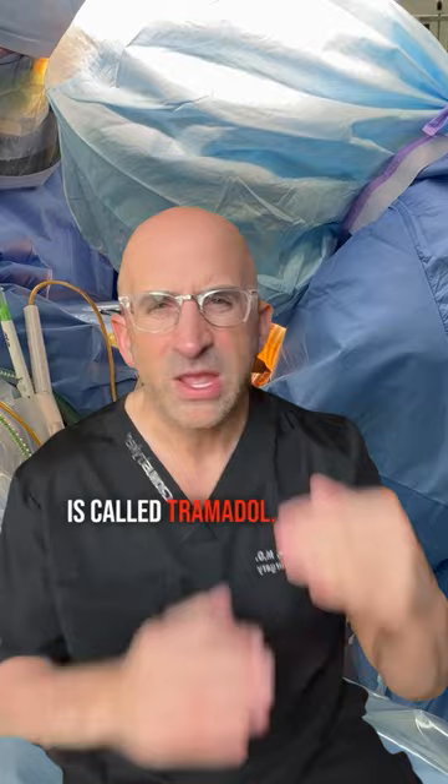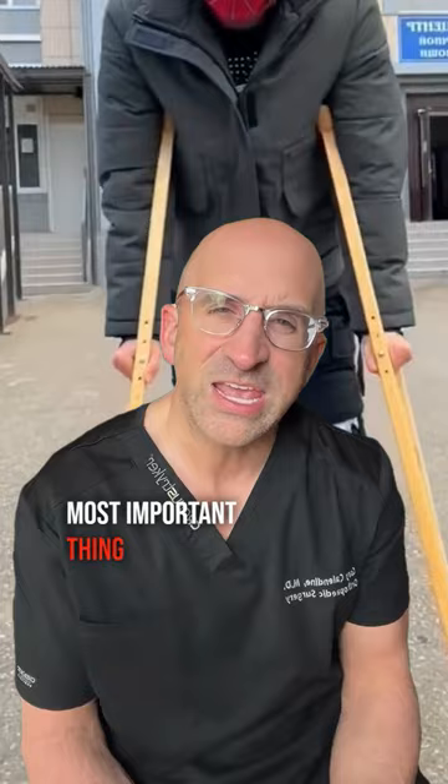What we found is the most important thing after a hip or knee replacement, with regard to pain, is to get people up and walk them.